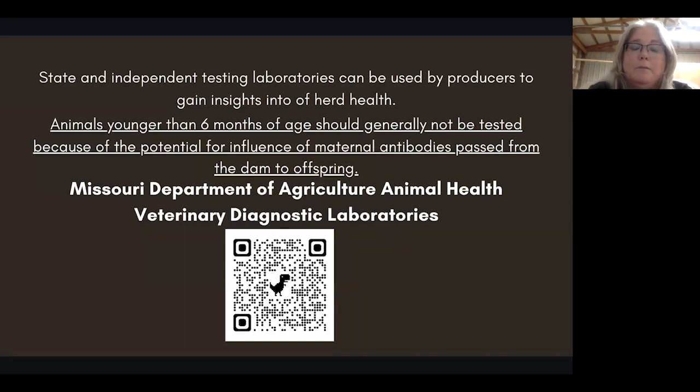Please do not test animals younger than six months of age, as the potential for maternal antibody interference is real. That rule of thumb comes from UC Davis. Because of our international company work, we do a lot of export testing — with a recent project to Brazil, the USDA just came out and said they would not approve anything tested under six months of age. There is a QR code that will take you to the Missouri Department of Agriculture animal health veterinary and diagnostic laboratories.